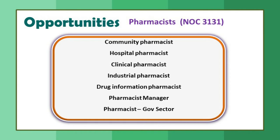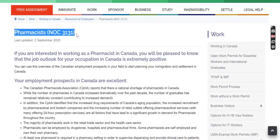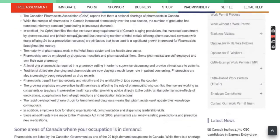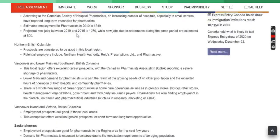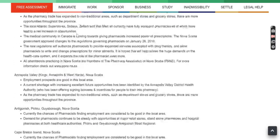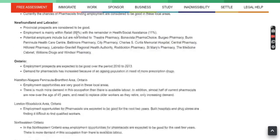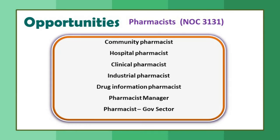First, opportunities. The pharmacist NOC code is 3131. There are different codes available for different jobs. If you Google pharmacist NOC 3131, you can understand the demand for this profession in different provinces of Canada. Opportunities for pharmacists include community pharmacist, hospital pharmacist, clinical pharmacist, industrial pharmacist, drug information pharmacist, pharmacist manager, and pharmacist in the government sector.